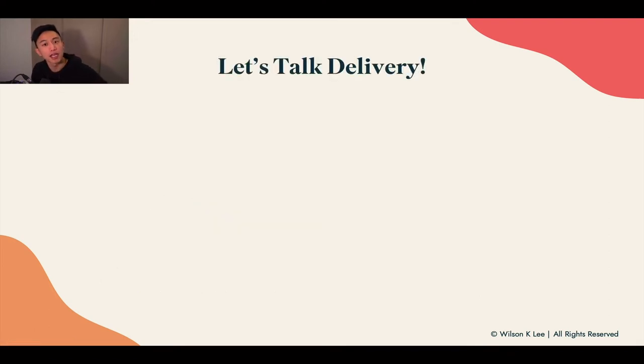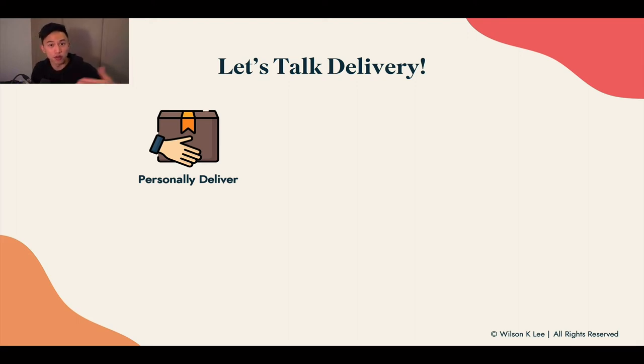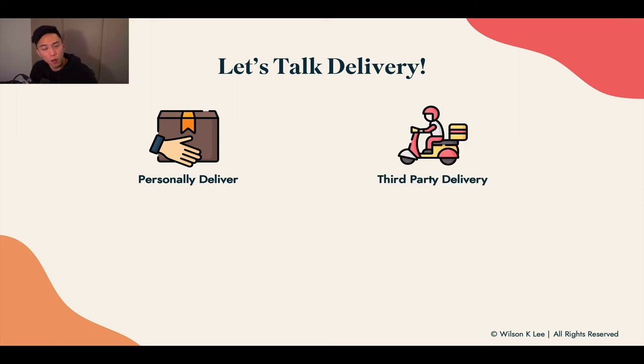When it comes to delivery, there are two types of fulfillment: someone coming to pick up, or delivery. For delivery, there are also two ways: you can deliver it yourself by driving to the location, or you can hire a third party to deliver the goods for you.